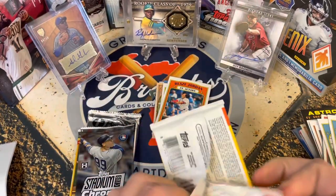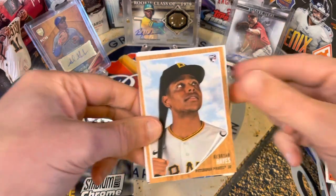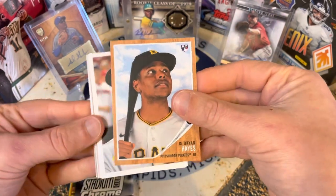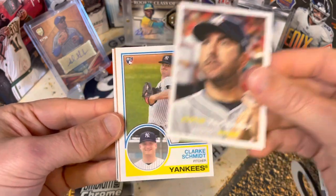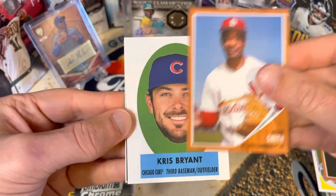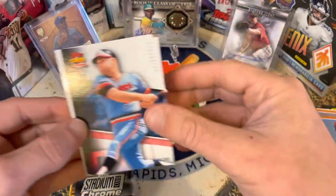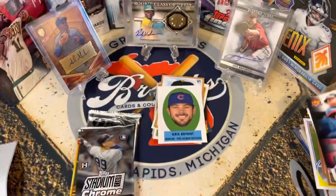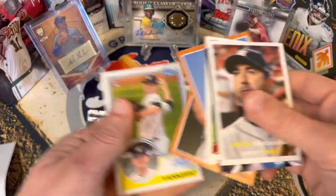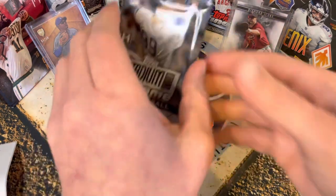Archives 2021 — this is a fun set. If you were in our break for the single box break of Archives, you saw that we hit a super short print auto, which was really cool. We got Brian Hayes, Justin Verlander, a nice Clark Schmidt, Strasberg, Ozzie Smith, Chris Bryant, and one of the peel-off inserts — Killebrew and Tris Speaker. Fun pack. I love the variety of designs they include in Archives this year — kind of reminds me of Chronicles.